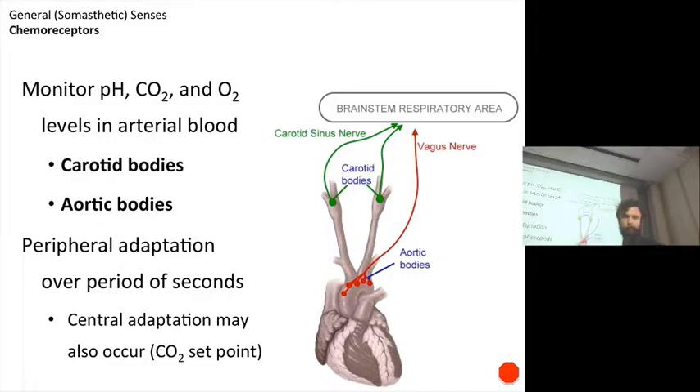Chemoreceptors. This is an important class of receptor that is going to monitor a variety of chemical indices, such as pH, dissolved carbon dioxide or oxygen — the blood gas levels in the arterial blood. These are found clustered in the aortic bodies, which are in the aortic arch, or in the carotid bodies at the carotid bifurcation, at the carotid bulb.